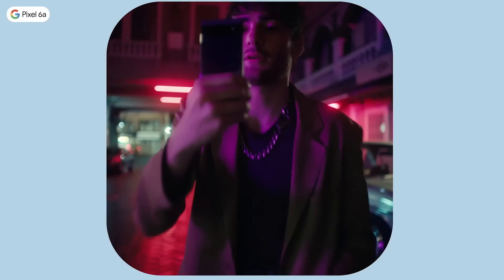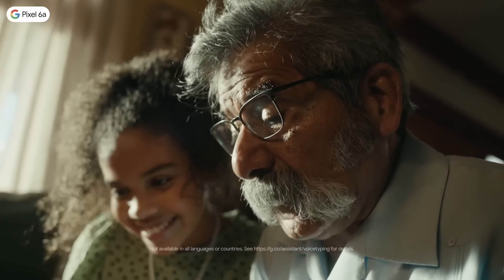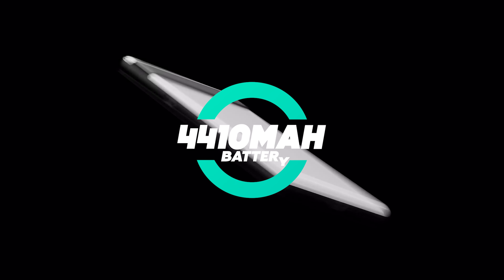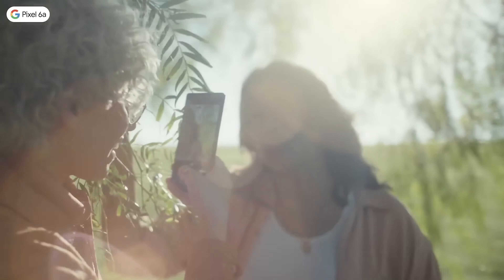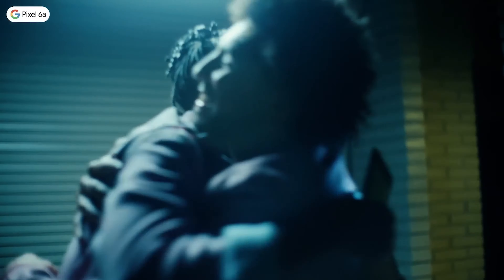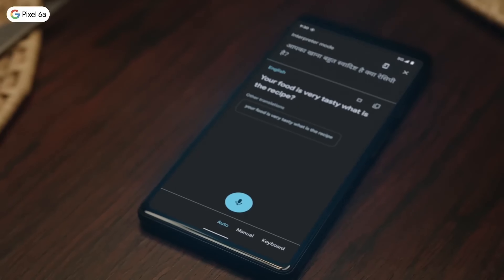Number three: Google Pixel 6a. The Google Pixel 6a is another gem from Google's lineup. It comes with a 6.1-inch OLED display and is powered by Google's own Tensor chipset. The phone offers a dual camera setup featuring a 12.2-megapixel wide lens and a 12-megapixel ultrawide lens, perfect for capturing high-quality photos. The Pixel 6a runs on Android 12 and is upgradable to Android 13, ensuring you're always up to date.